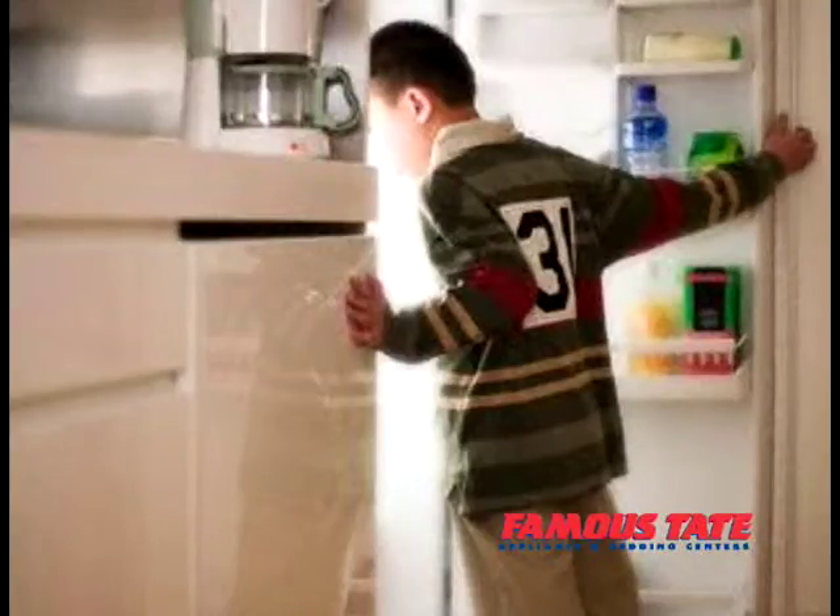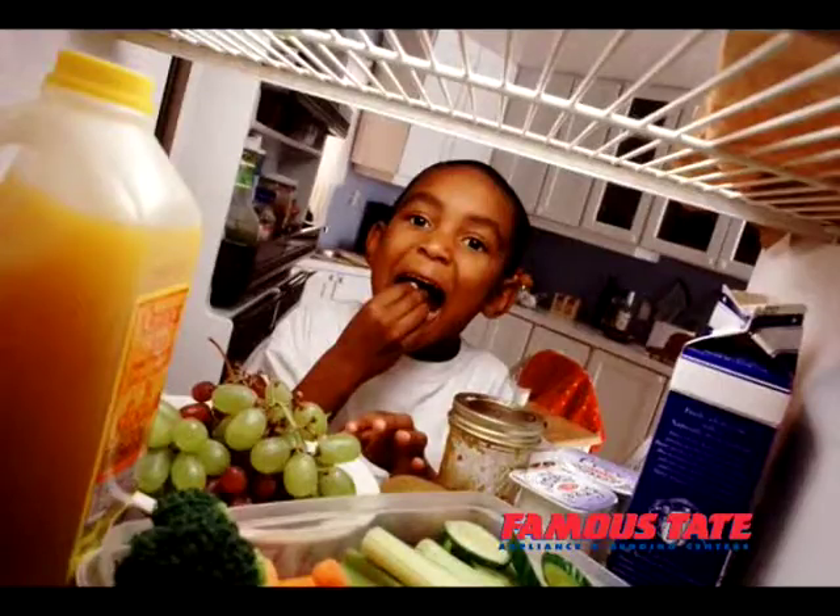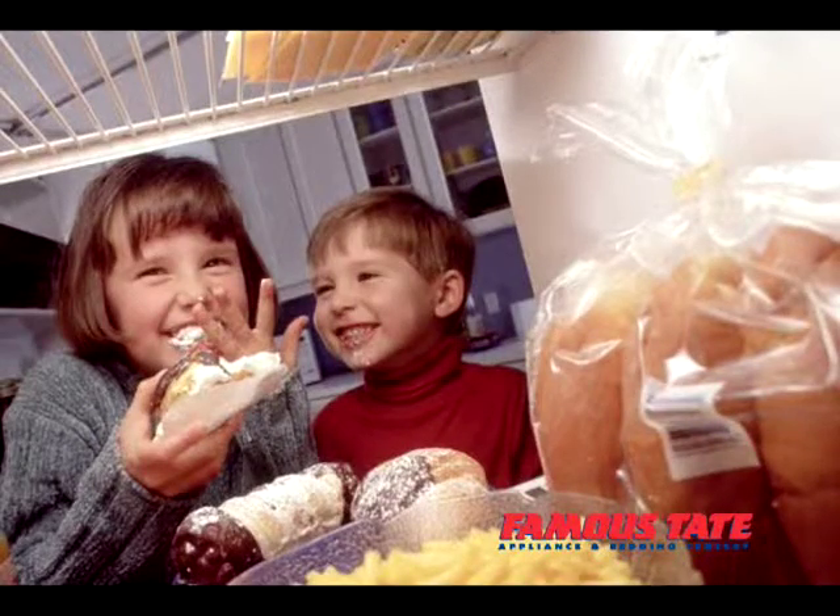Do you ever think what your old refrigerator goes through? Open, close, open, close, open, close — about a zillion times a day.